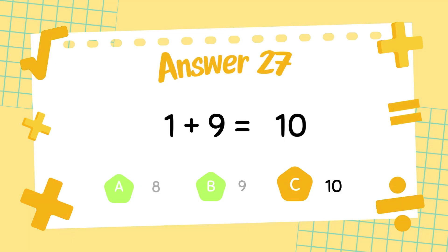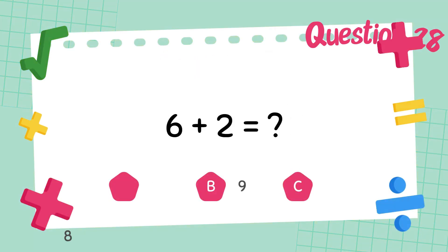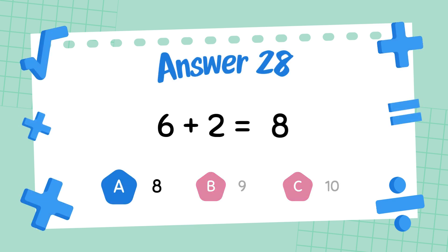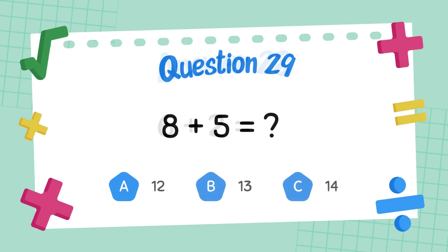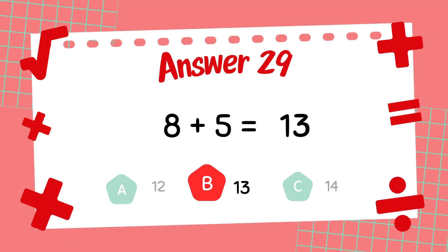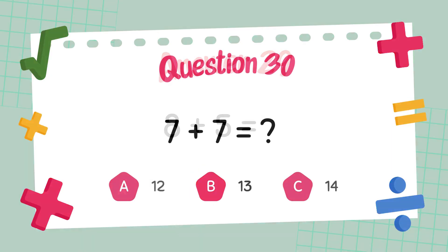What is 6 plus 2? The answer is 8. What is 8 plus 5? The answer is 13.